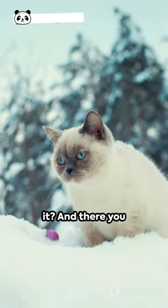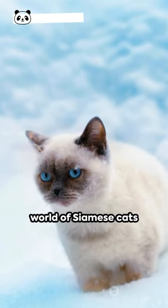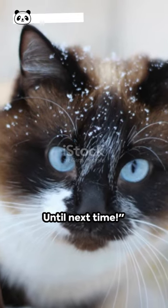Fascinating, isn't it? And there you have it — a captivating glimpse into the world of Siamese cats and their color-changing magic. Stay curious and keep exploring the wondrous world around you. Until next time.